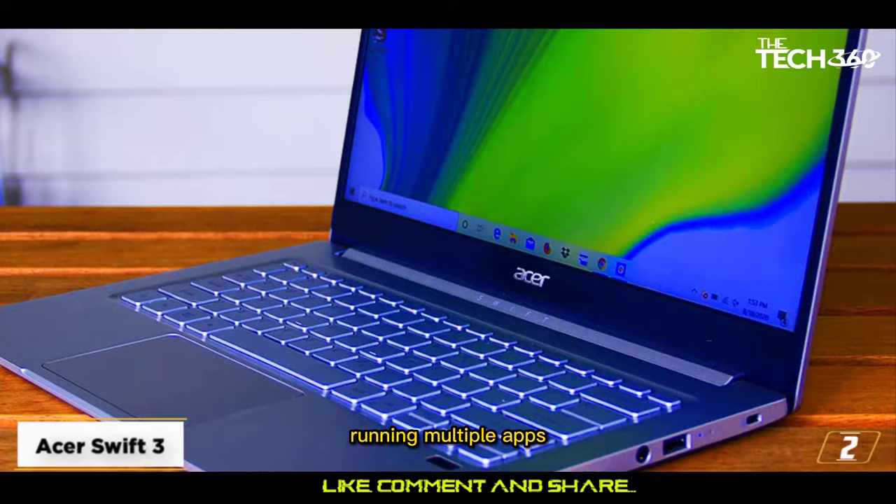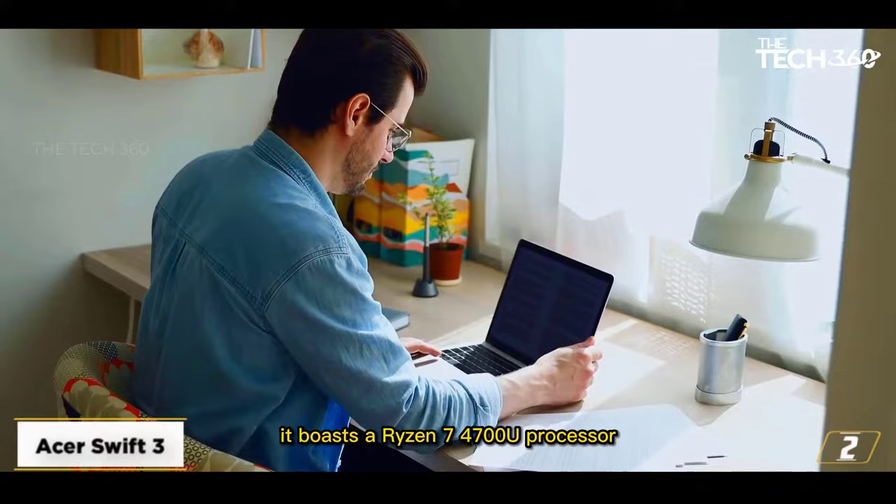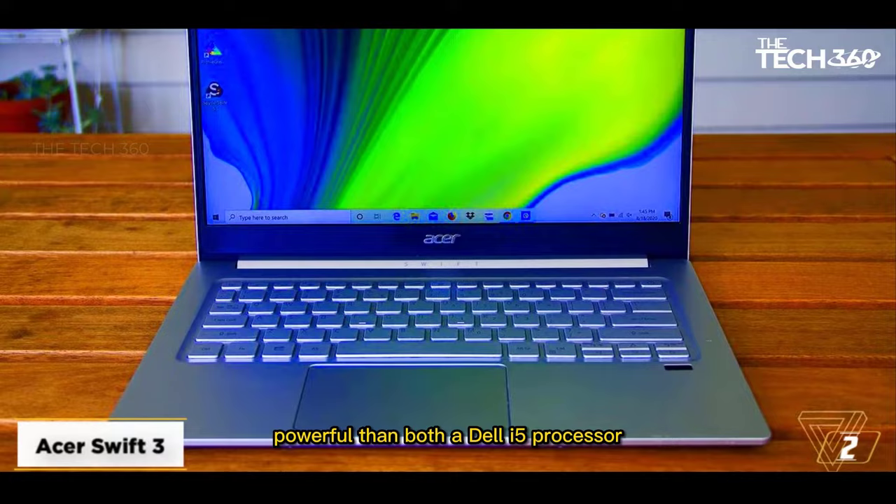It features a gorgeous 14-inch Full HD panel with a resolution of 1920x1080 pixels. It boasts a Ryzen 7 4700U processor with up to a 4.1GHz base clock. Most importantly, Ryzen's 4th generation CPUs are more powerful than both a Dell i5 and a Dell i7 processor, plus they come on a budget.